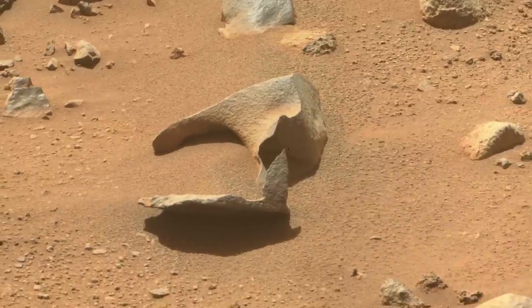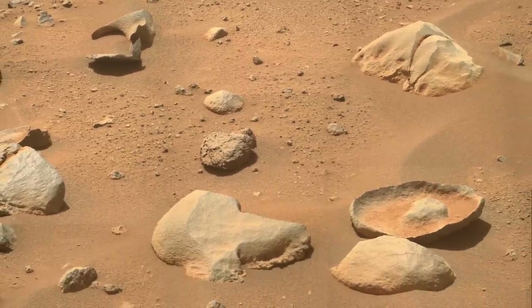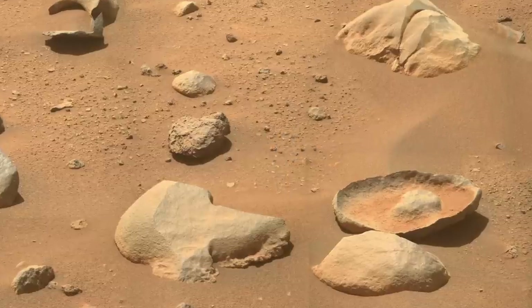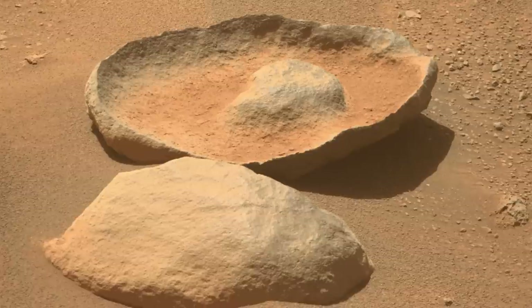Among this collection is the one you've clicked to see — the one I've dubbed the Stone Sombrero, for obvious reasons. The Martian that lost it must have had a small head. Here it is in flicker vision, a technique I first presented in episode 126 to help give a 3D perspective to rover images.